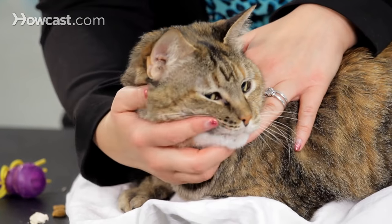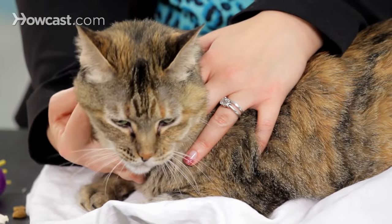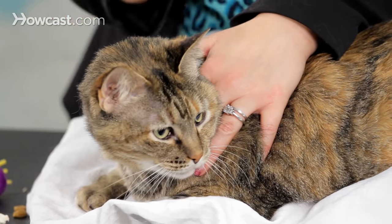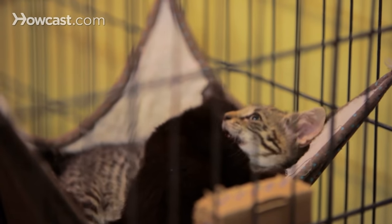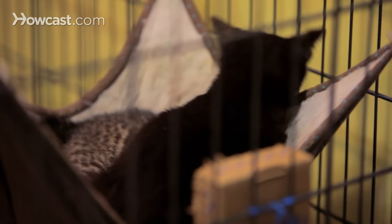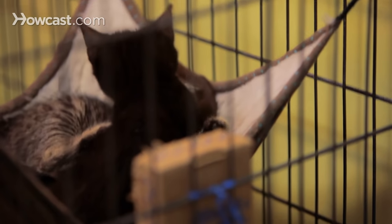The reason they do that is because their cheek glands, right here on cats, contain pheromones — chemical signals that are species-specific and send all sorts of different signals to other cats. There are signals in there that can be calming, signals that can tell another cat that they're friendly, and even signals that can stop cats from marking or scratching.